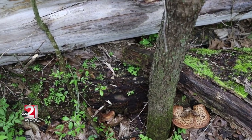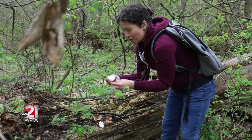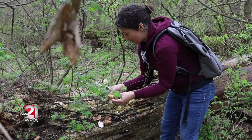It might be a little chewy; otherwise you could use it in a soup stock. It has a really good smell — kind of a cross between a cucumber and watermelon rind. It has a really neat smell to it.